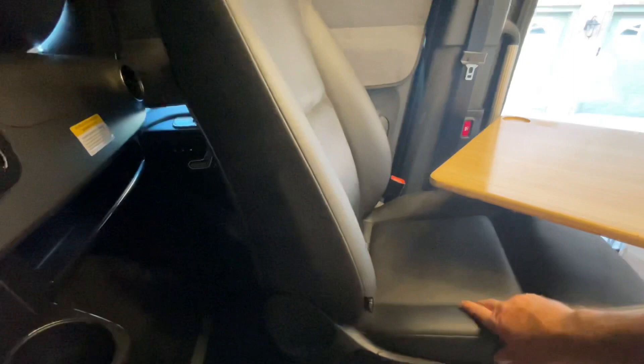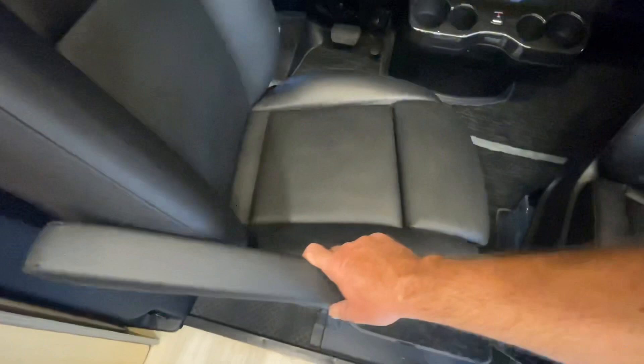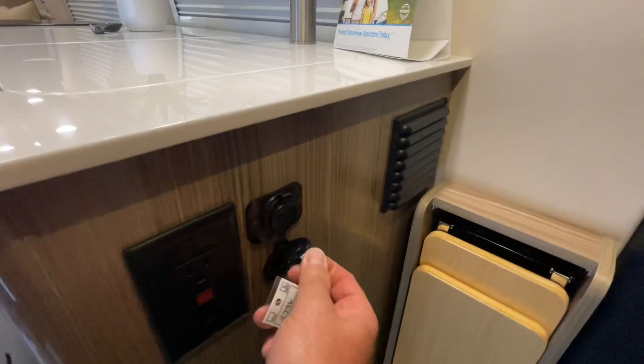USB and USB-C to keep your devices charged. Nice shades at night for privacy that also keep the heat down. Nice leather seats with heated seats, memory seat, power seat, very comfortable with lumbar support. You can also adjust the leg support on both seats. Some outlets here — 12-volt, USB, and 120V. Got a nice LED light bar and storage.